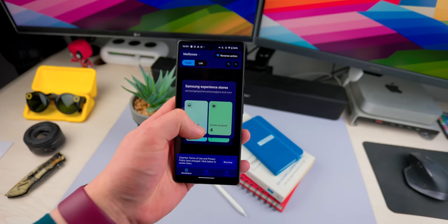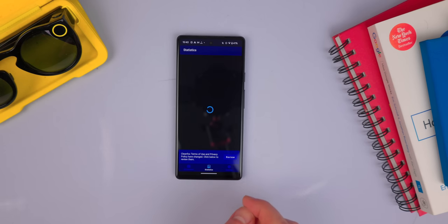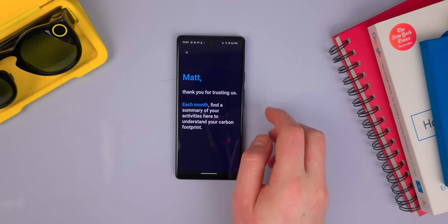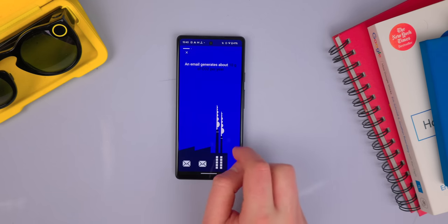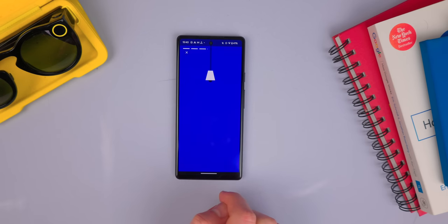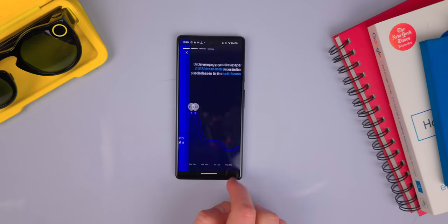It's a really simple interface and it actually helps the environment out. Did you know each email in your inbox actually uses 10 grams of CO2 per year, just because of computational servers running in the background to store your email? So by using this app and clearing out your inbox, you're also kind of helping out the environment. And whenever you sign up, Clean Fox will actually plant a tree in Zambia. Pretty awesome app for clearing out your inbox.